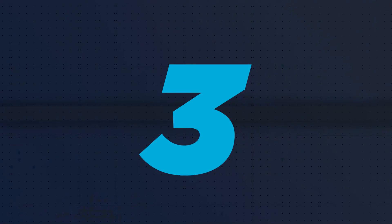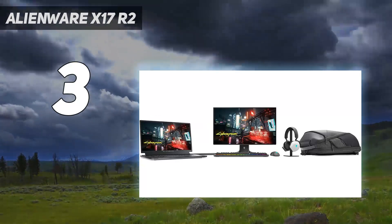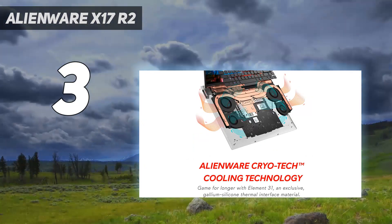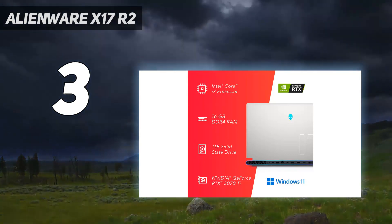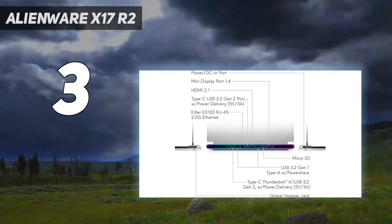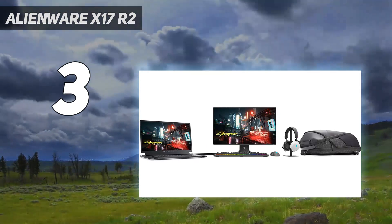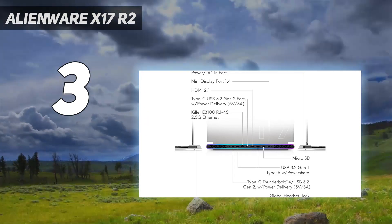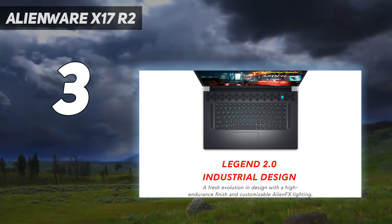At number 3: Alienware X17R2. The Alienware X17R2 goes up to an Intel Core i9-12900HK and an NVIDIA GeForce RTX 3080Ti, some of the most powerful parts on the market. In our review, the laptop showed strong performance in both gaming and productivity. Alienware's design, which debuted last year, is lovely — it's still clearly a gaming notebook, but it's futuristic and minimal. That being said, it's a bit larger than some competitors, and at 6.82 pounds, you probably won't want to carry it around too often.